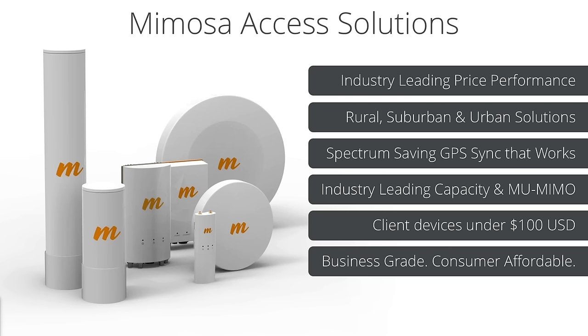One of the key advantages Mimosa brings to the table is GPS sync that actually works. This allows spectrum saving and spectrum reuse, especially when you're getting into micropop architectures with lots of access points in a tight vicinity. We've got industry-leading capacity radios capable of multi-user MIMO to talk to multiple clients at a time. From a client device standpoint, we have reasonably priced clients under a hundred dollars that make micropop deployments extremely profitable, providing business-grade products with consumer-level affordability.